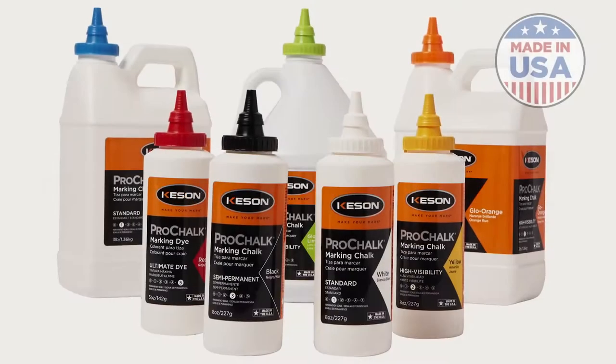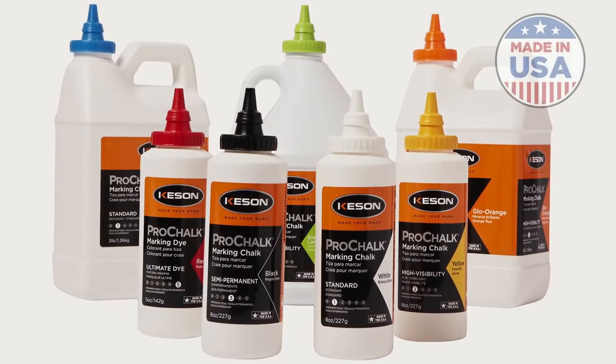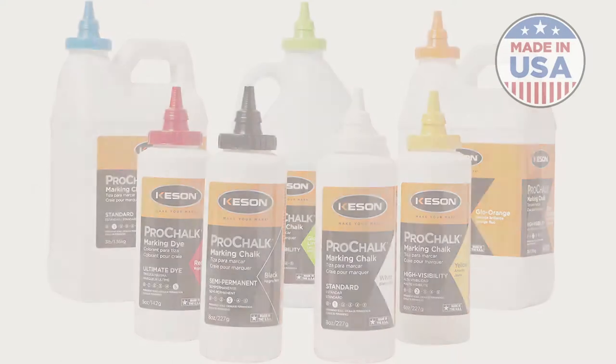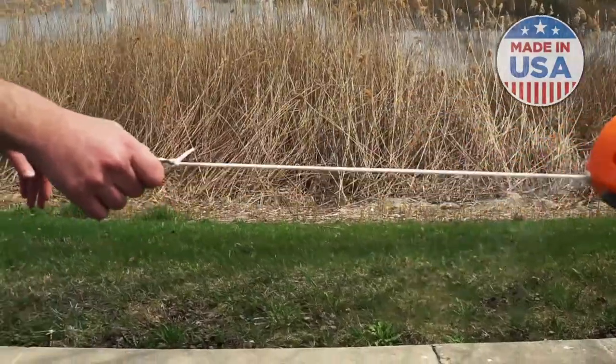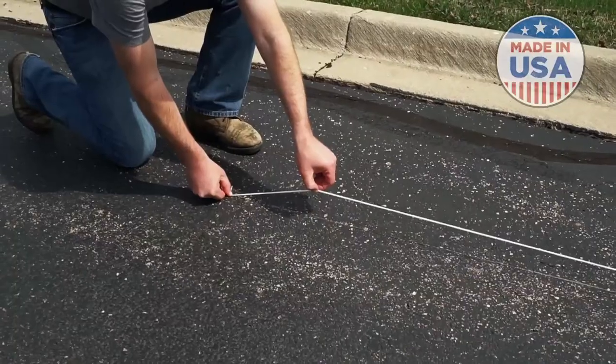Kesson introduces Pro Chalk, the only marking chalk proudly made in the USA. We've engineered a full range of colors with five variations of intensity, so regardless of your application, you can always make your mark.